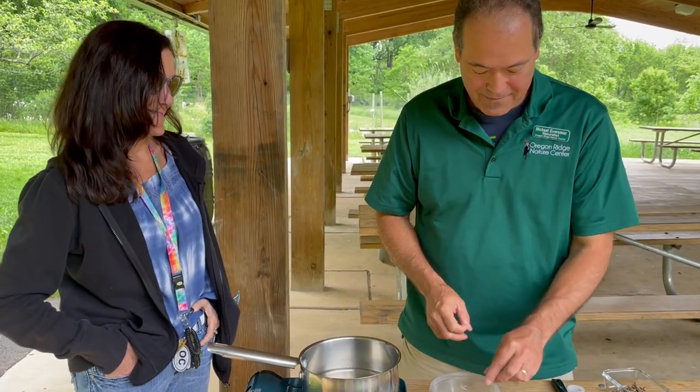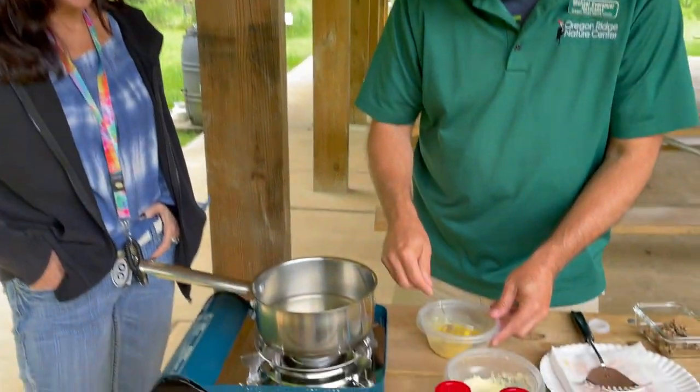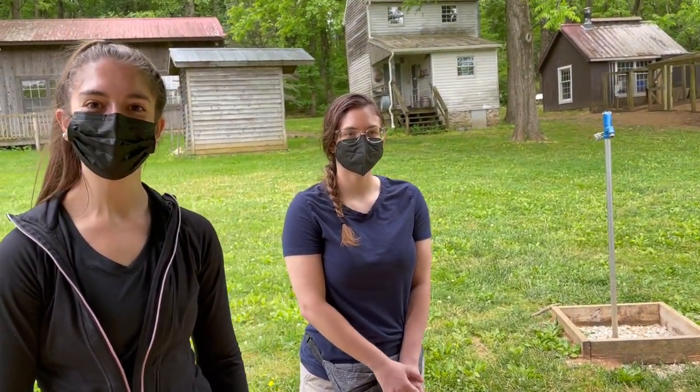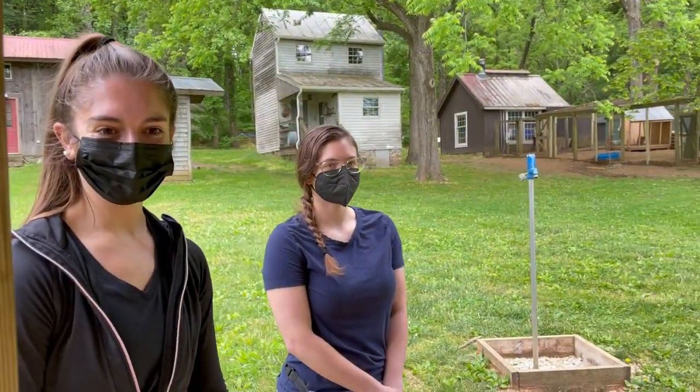Michael compares eating a freshly molted cicada to eating a soft-shell crab, and that's how he convinced Colleen to try it. The interns — including Donna Jean — tried the cicada cookies and said they were good, very chocolatey.